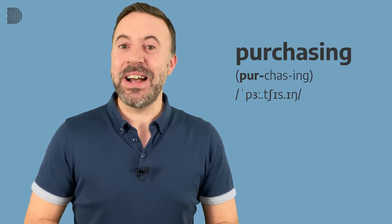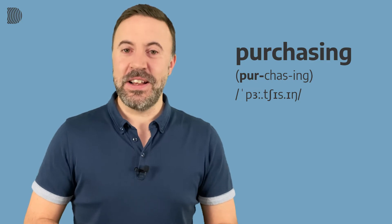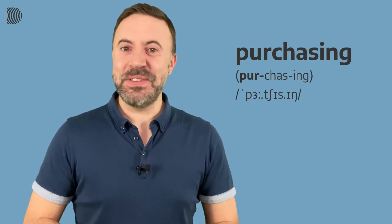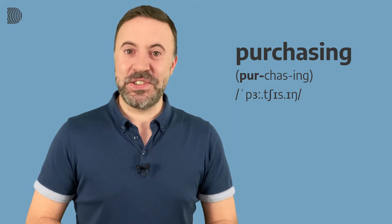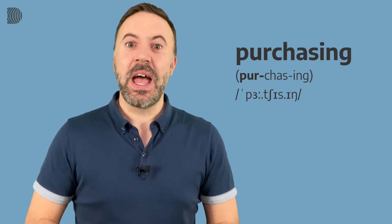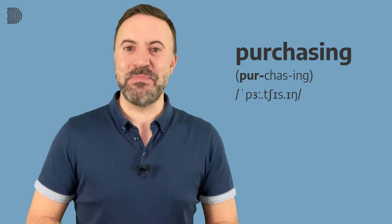Purchase is the verb and the noun has a similar pronunciation — we say "purchasing." We don't say "purchasing" [incorrect stress], we say "purchasing." He works in the purchasing department. He works in the purchasing department.